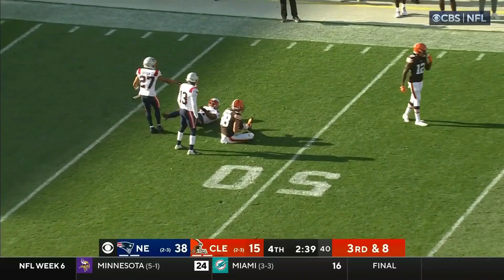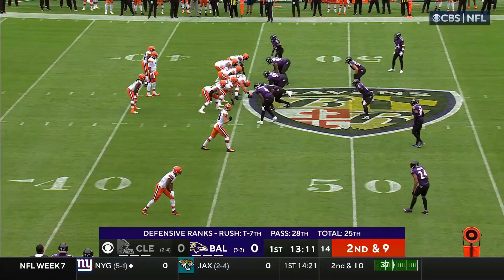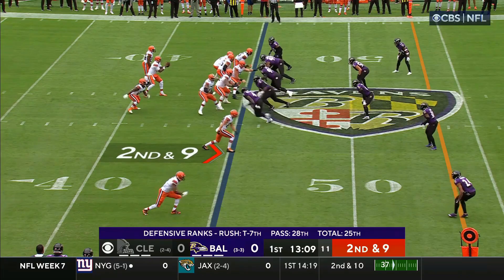Jacoby Brissett slings one upfield and that is grabbed by Bryant. Get the win.